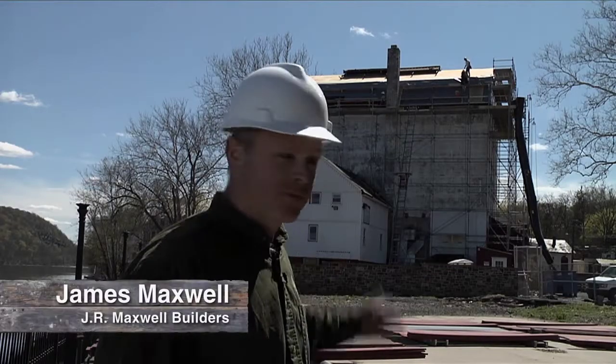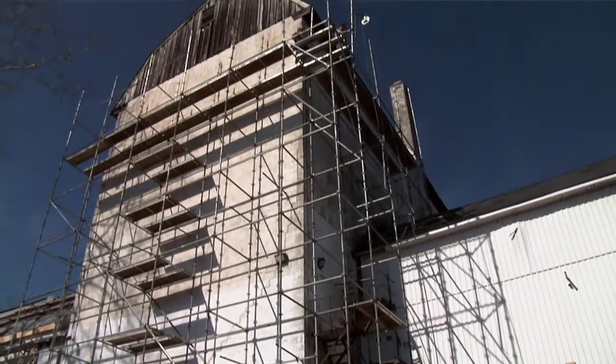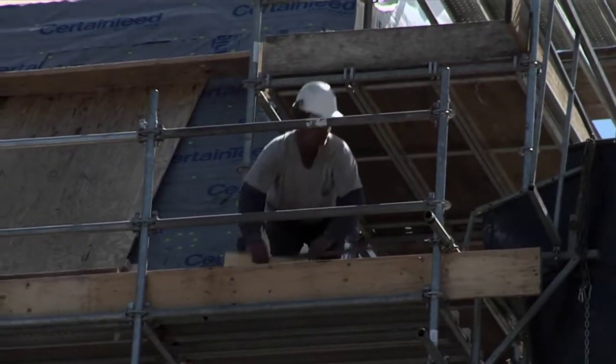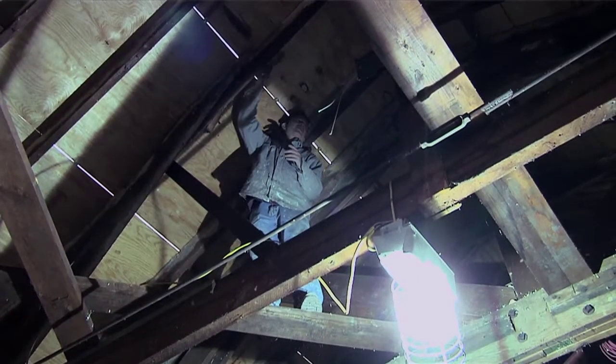As you can see behind us, we're standing in front of the Bucks County Playhouse. We've finished putting up the scaffolding around the upper tower. They're removing the roof. Last week we looked at it and we saw that the inside of the roof was completely shot from the spray foam.